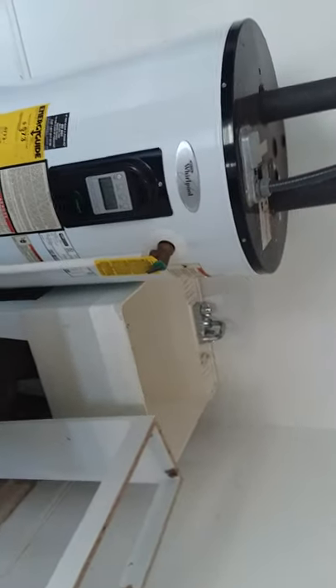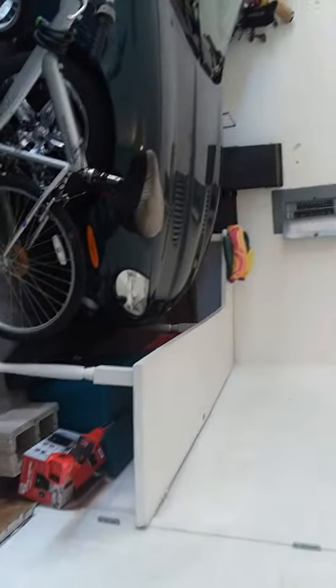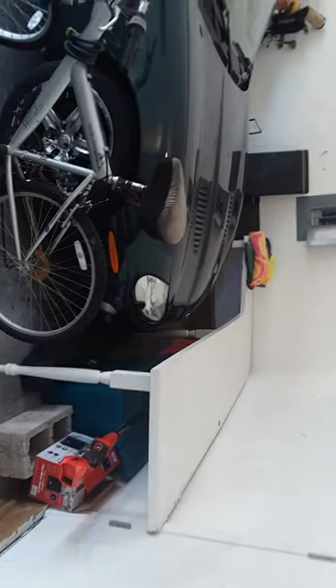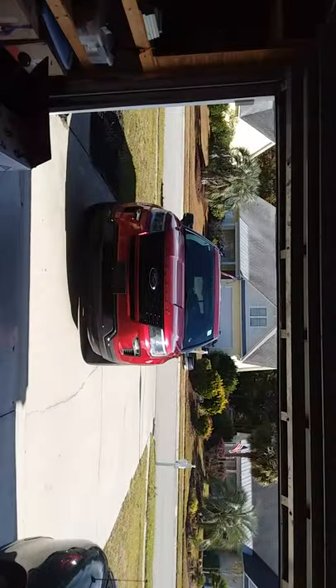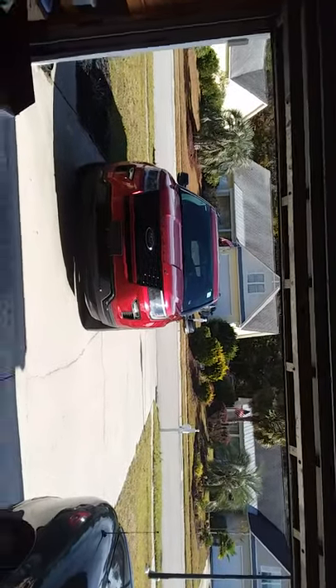That's the utility sink. This is the dumb table that they had in the dining room attached to the wall, along with some ugly shelves they had in the dining room. Nice neighborhood though.